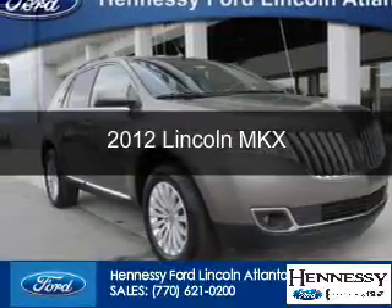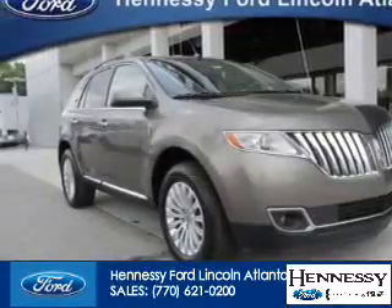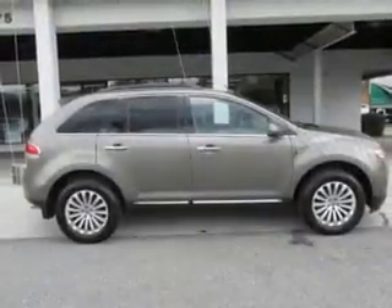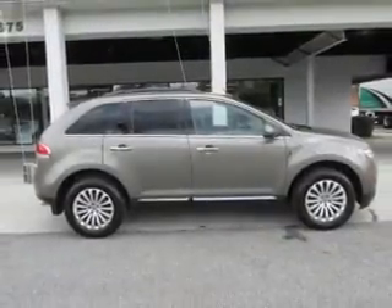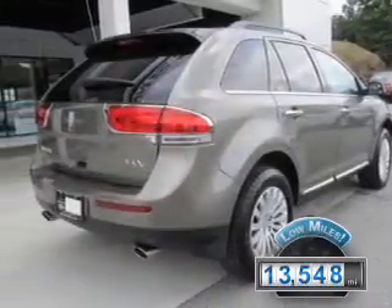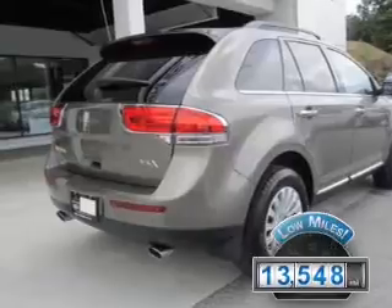This is a used 2012 Lincoln MKX, powered by front wheel drive, a 3.7 liter 6-cylinder engine, and a 6-speed automatic transmission. With fewer than 15,000 miles, this vehicle has a long road ahead.